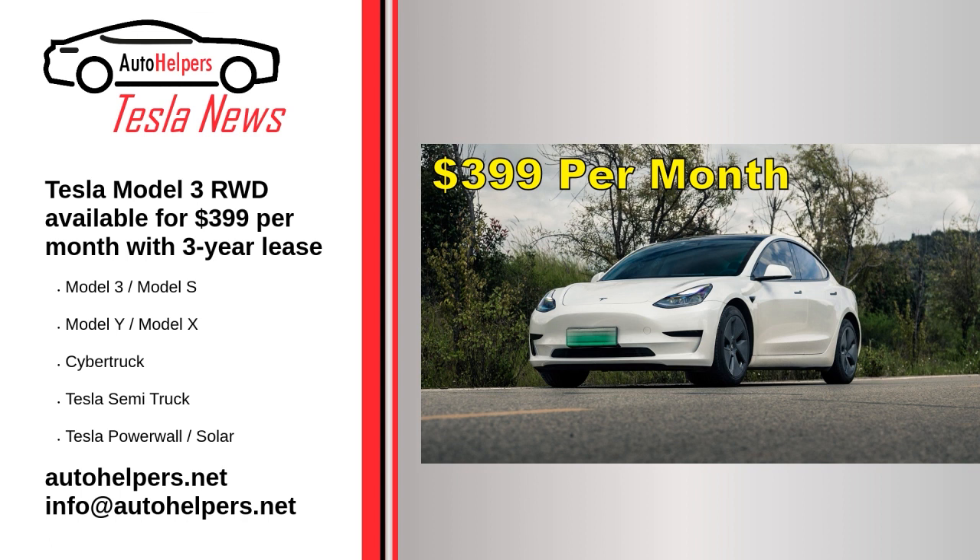Tesla leasing is available in the following states: Alabama, Alaska, Arkansas, Arizona, California, Colorado, Connecticut, DC, Florida, Georgia, Iowa, Idaho, Illinois, Indiana, Kansas, Louisiana, Massachusetts, Maryland, Michigan, Minnesota, Missouri, Montana, North Carolina, North Dakota, New Jersey, New Mexico, Nevada, New York, Ohio, Oregon, Pennsylvania, Rhode Island, South Carolina, South Dakota, Tennessee, Texas, Utah, Virginia, Washington, West Virginia, and Wisconsin.